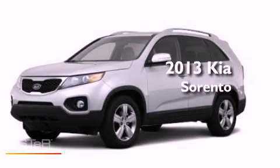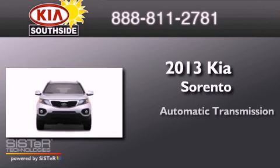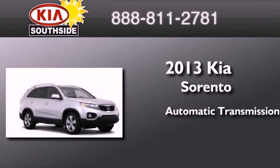This is a brand new 2013 Kia Sorento. This crossover has an automatic transmission and a six-cylinder engine.